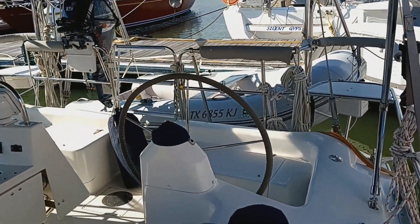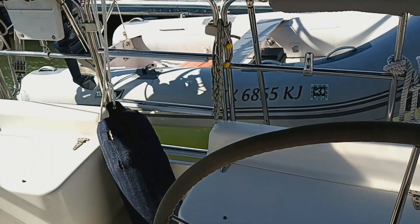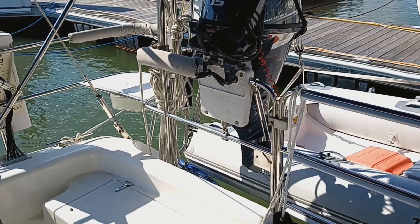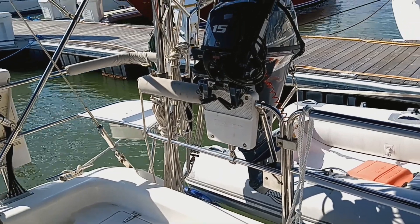This boat also comes with a nine and a half foot Achilles inflatable dinghy with a 15 horse Yamaha outboard, which is a new recent outboard for the dinghy.